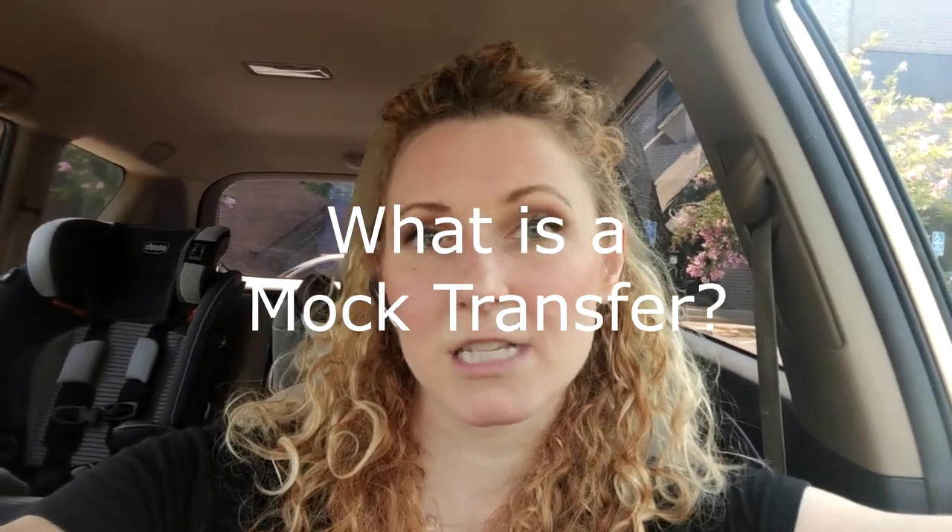What is a mock transfer? Because I didn't do this last time. So the way they described it to me is that it's just like the transfer day, except there's no baby, no embryo. So what that means is I'm going to go in there, get in the stirrups, and they are going to put the tube up into my cervix because they said they want to make sure they know what the pathway is in case there's any weird turns or speed bumps.